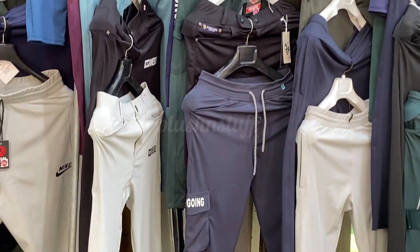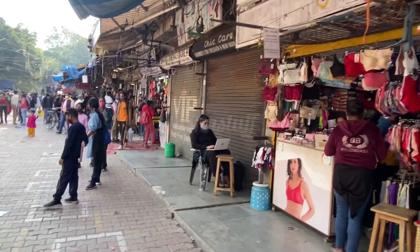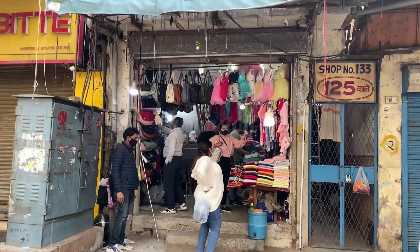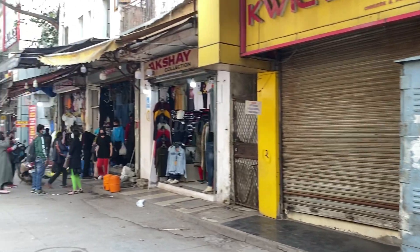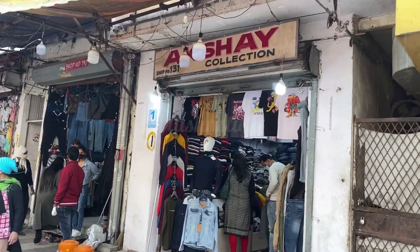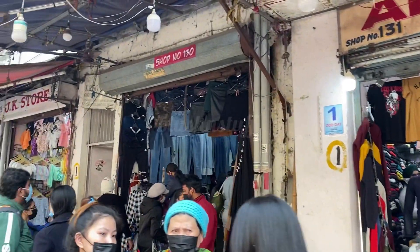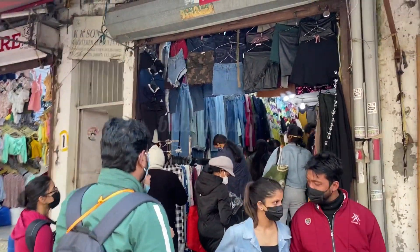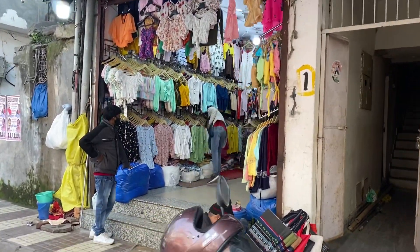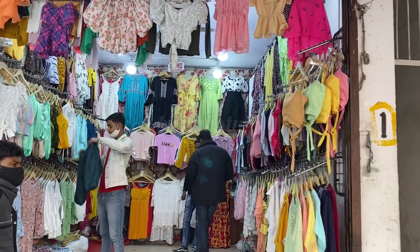Everyone has a lot of complaints that we usually show only girls' clothes in our videos. This is Sarojini Nagar market and you can see the market is very far. This is a Monday market and it was completely empty because of COVID restrictions — there was no rush and there were no stalls outside, and police were present.